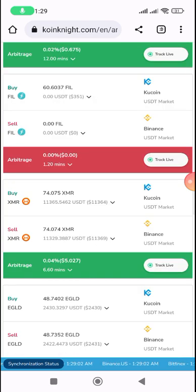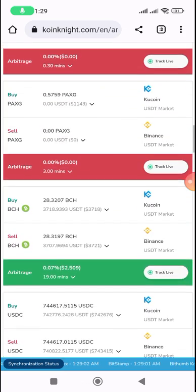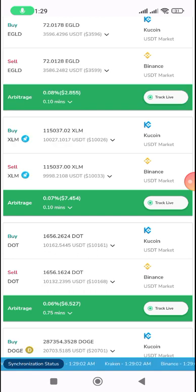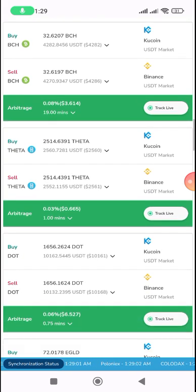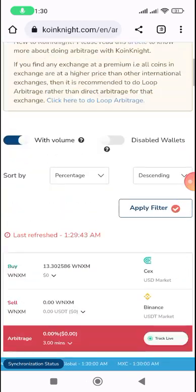If you have one thousand dollars, even if you're getting 0.5 percent, it's better that your money is safe. You can see this will take a set number of minutes — you can buy from KuCoin and send it to Binance. These are USDT pairs. Sometimes this arbitrage can even stay open for 19 minutes. These are real-time arbitrage platforms.